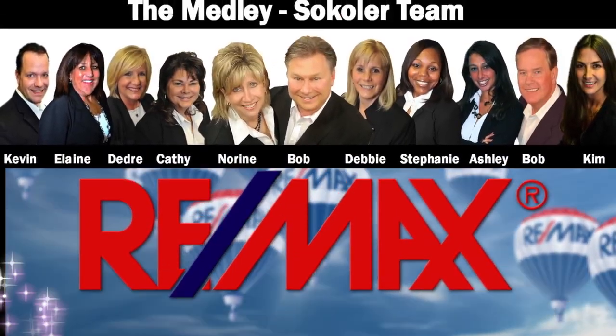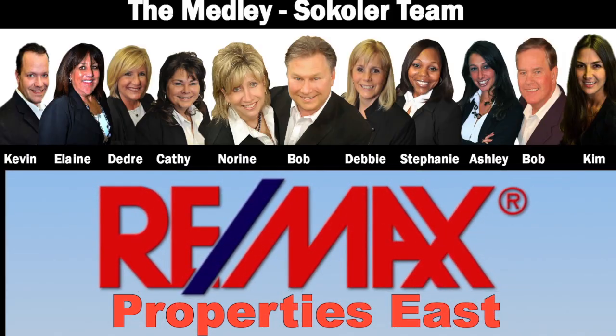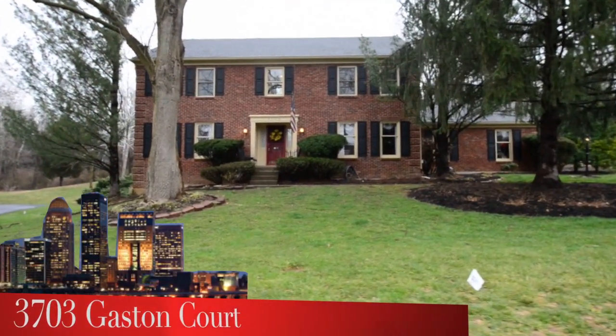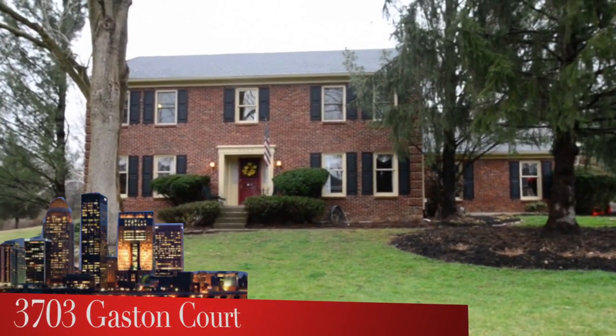The Medley-Sikoler team and REMAX Properties East are proud to present another great Louisville area home. Welcome to 3703 Gaston Court in the Falls Creek subdivision.